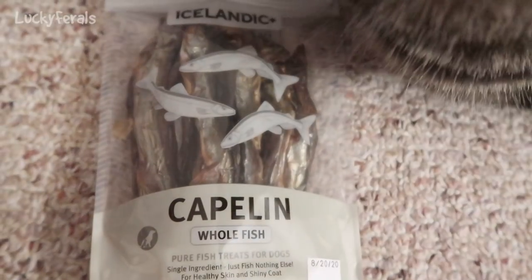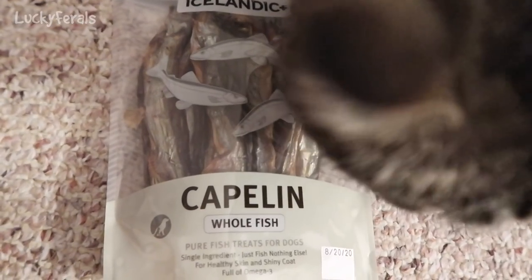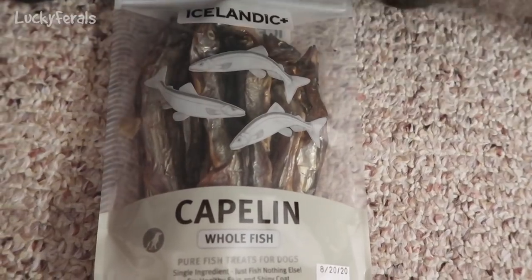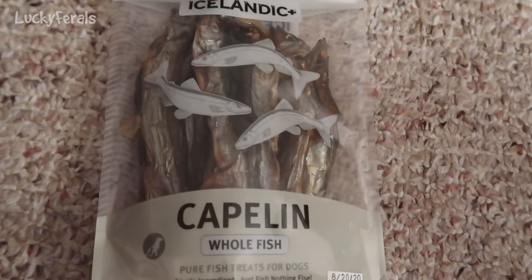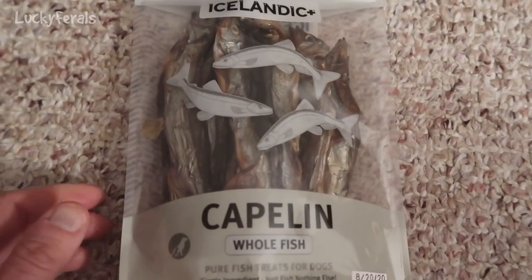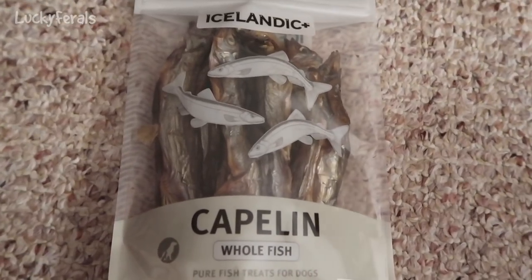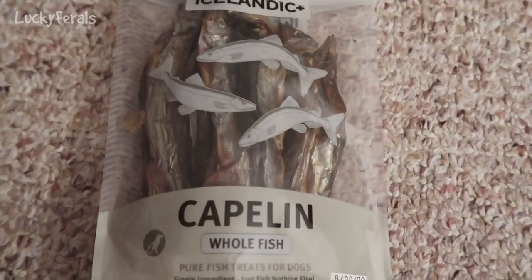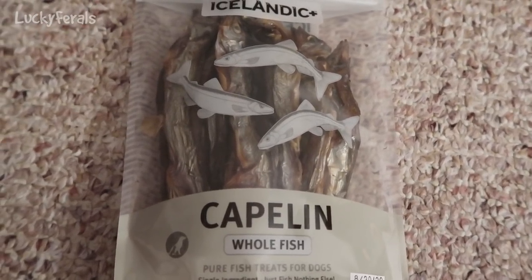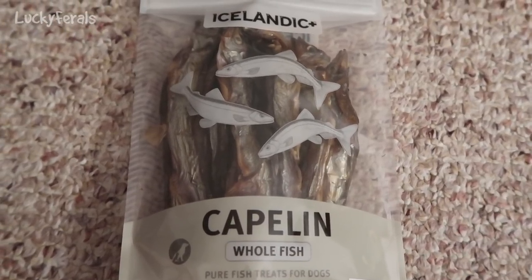I believe they are a type of sardine. When I was in the pet food store looking for dried sardines, this is what they directed me to. It was a dog treat, but they said it should be fine for cats also. They said the only difference is that the size of these sardines is bigger than the smaller ones they normally have as cat treats.